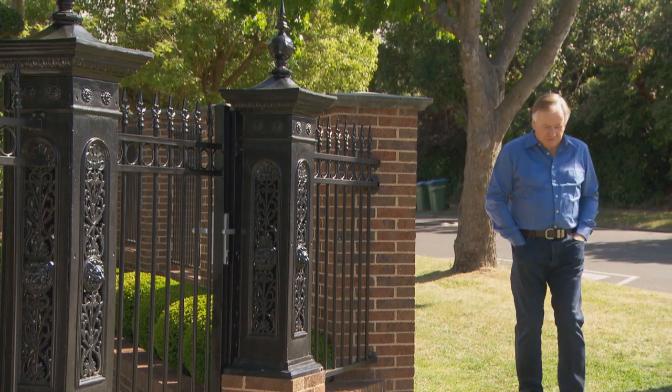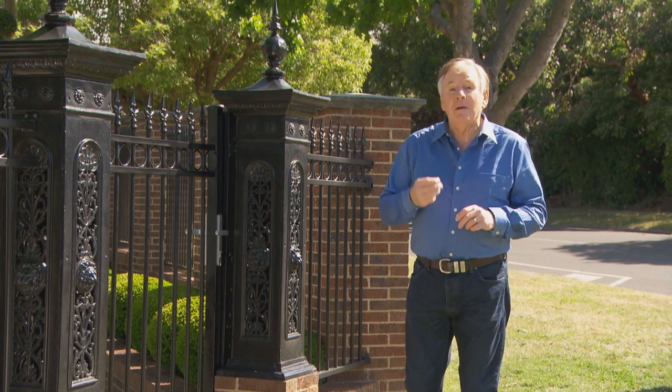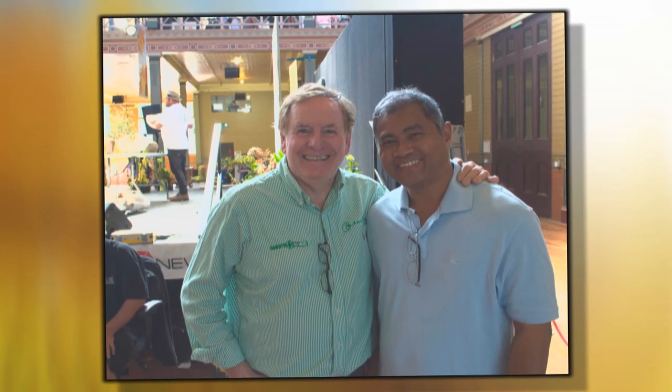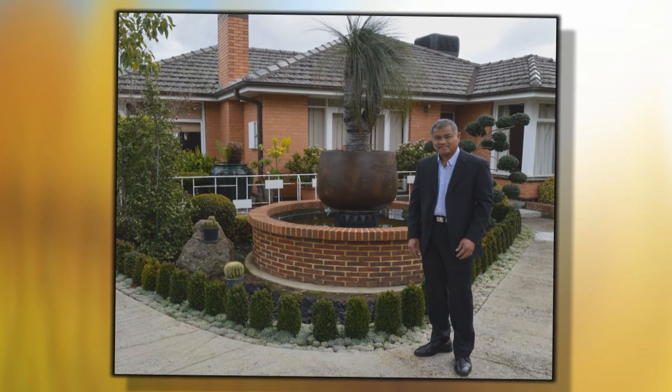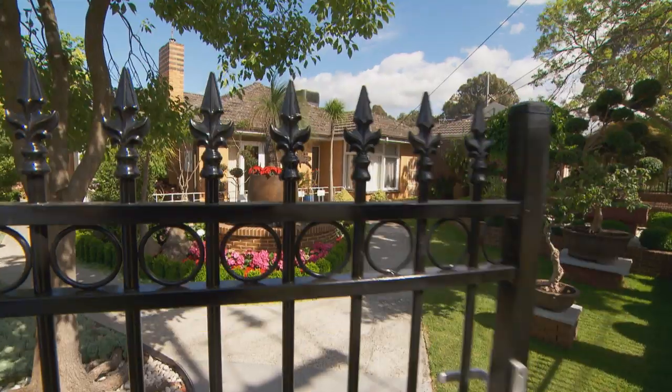I get hundreds of invitations from people to come and see their garden — sadly I just can't fit them all in. But I met Lee at a Better Homes and Gardens live event. He said, 'Come and see my garden Graeme, it's very different.' And from the outside — wow, come and have a look.